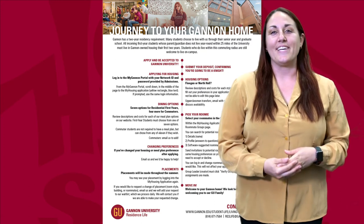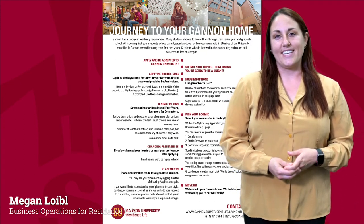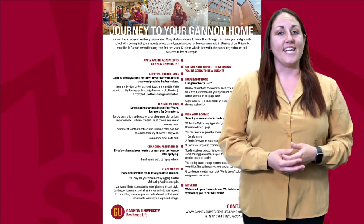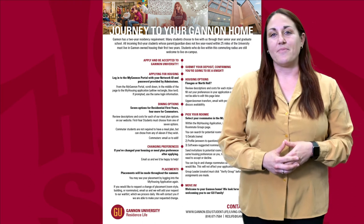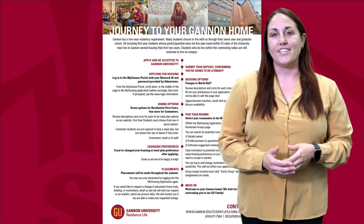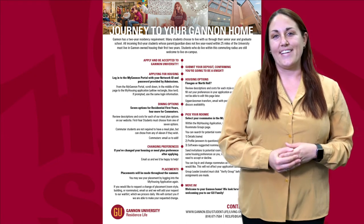Hello and welcome to the Gannon family. My name is Megan Loible and I coordinate business operations in the Office of Residence Life. Today I'm going to go over the incoming student housing application process, but don't worry — you'll get this information again at open house and orientation. You can always refer back to this video and contact us if you have any further questions.